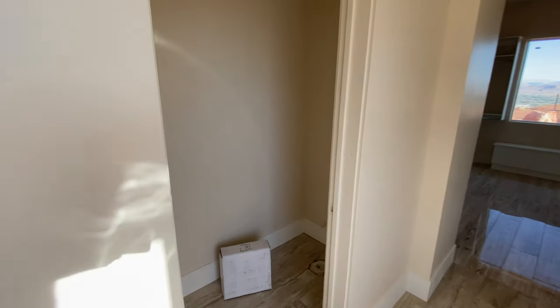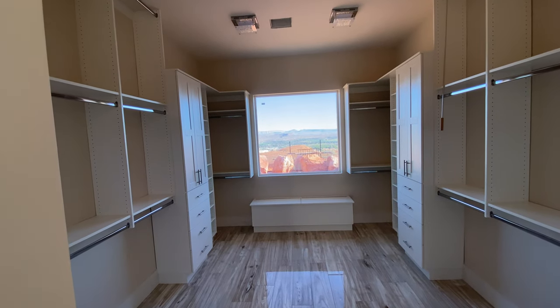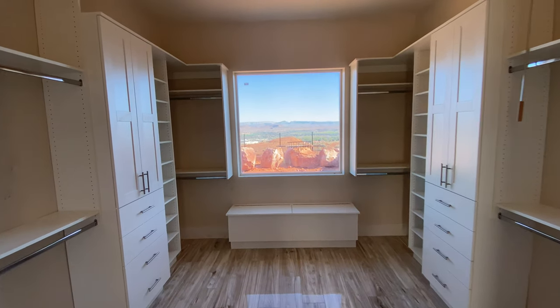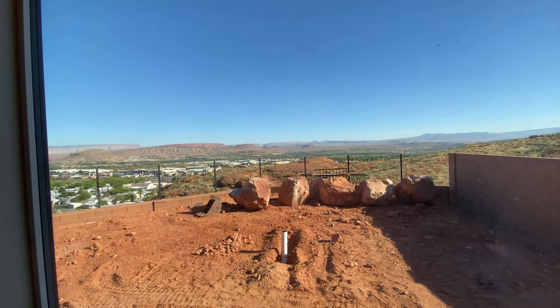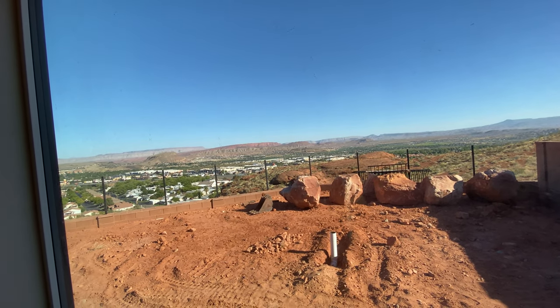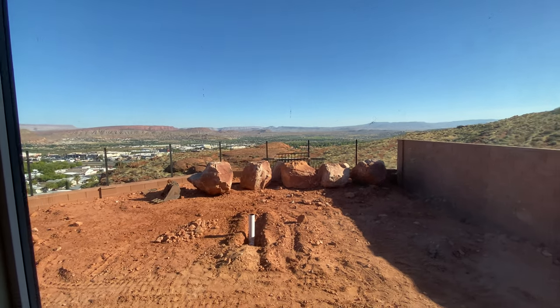There's a separate toilet room and the master closet is a pretty good size as well. The master closet actually has some pretty cool views. There's nobody beyond this lot — it actually drops by like 30 or 40 feet.